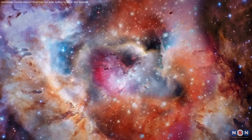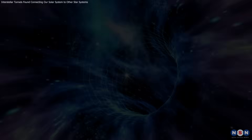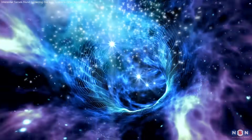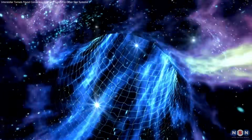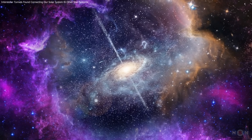Thank you for joining us on this fascinating journey through the cosmos. From the Local Hot Bubble to the discovery of interstellar tunnels and their broader implications, these findings remind us of the complexity and beauty of our universe.